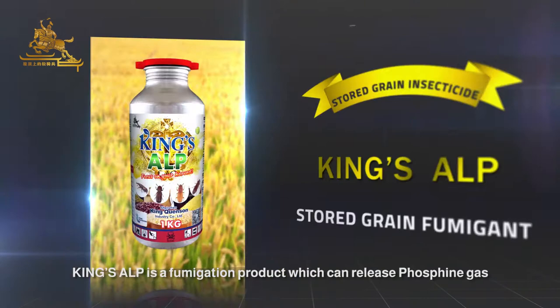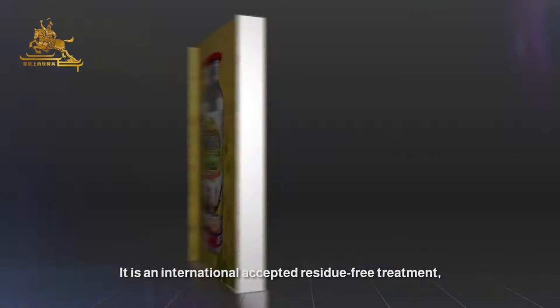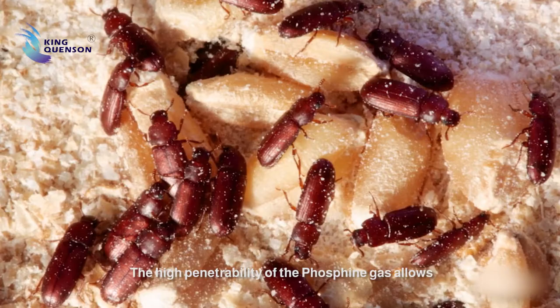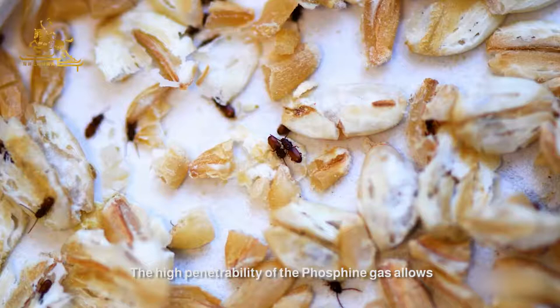King's Elp is a fumigation product which can release phosphine gas to kill the storage insects rapidly and thoroughly. It is an internationally accepted residue-free treatment to kill all stages of the target insects. The high penetrability of the phosphine gas allows it to reach any corner where the insects are hiding.